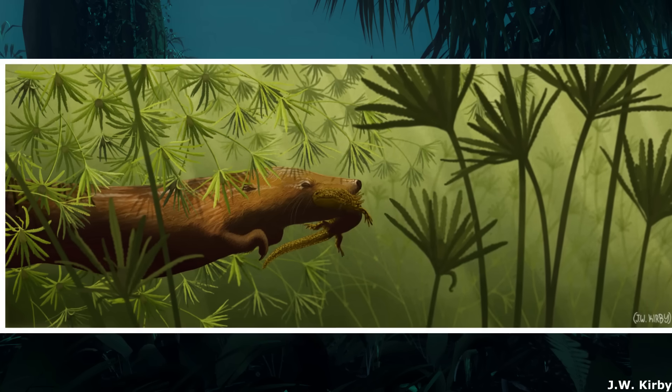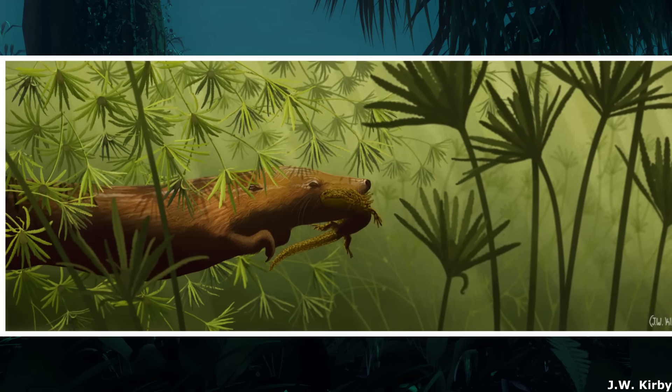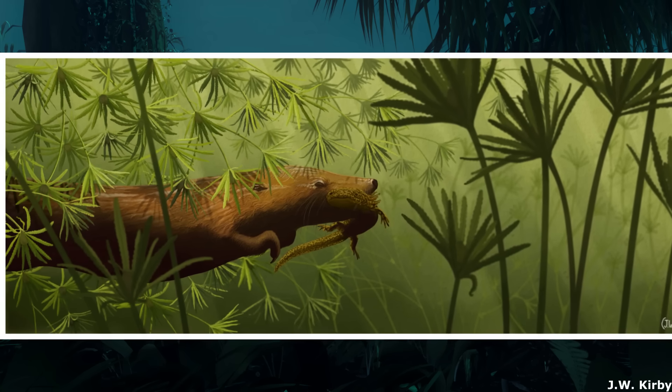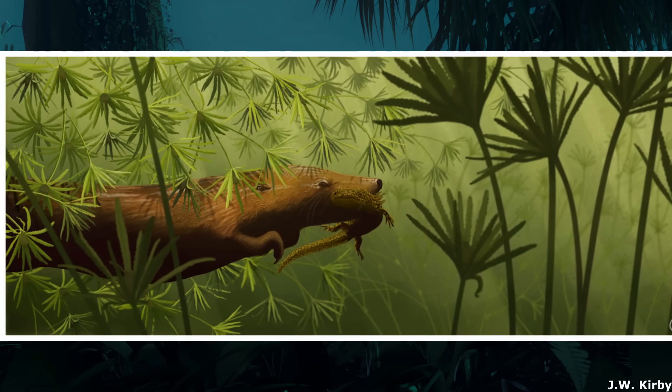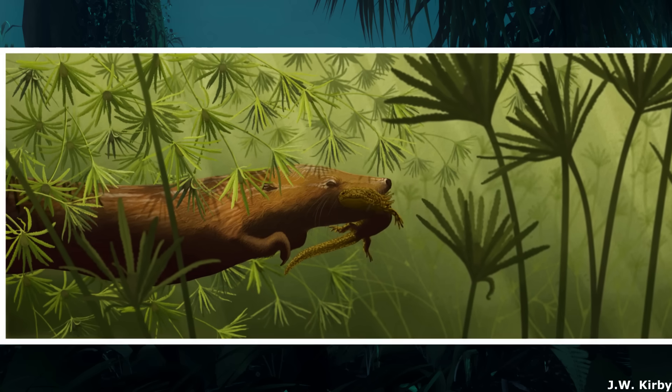A streamlined swimmer with slick, oily fur and a beaver-like flattened tail, this genus was well adapted for a piscivorous lifestyle, seeing as its teeth were sharp and curved backwards in order to entrap fish, much like those of seals and early cetaceans.